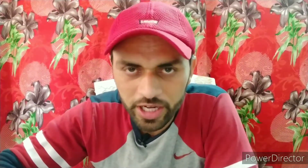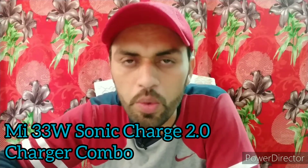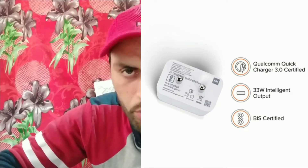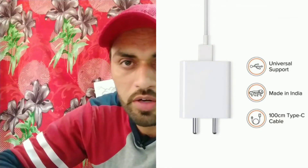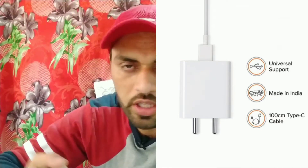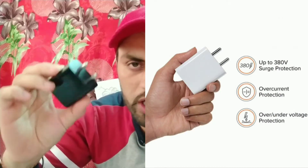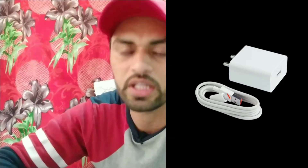The second charger update is the Mi 33W Sonic Charge 2.0 Charger Combo. It supports Qualcomm Quick Charge 3.0 and is made of polycarbonate material with universal voltage support from 100V to 240V. Unlike the 18W or 27W chargers that come with just an adapter, this combo includes a 100cm Type-C (USB-C) cable. Price: 999 rupees.